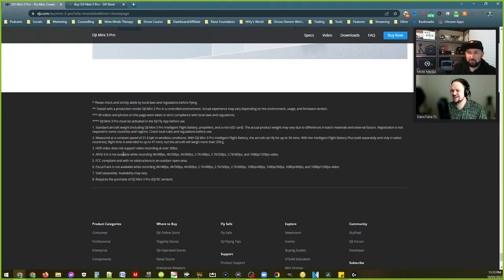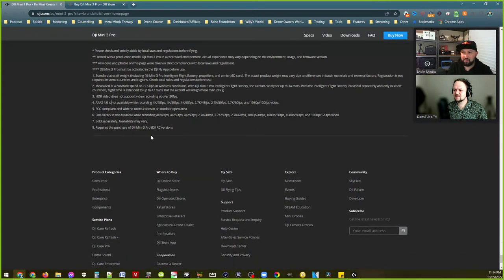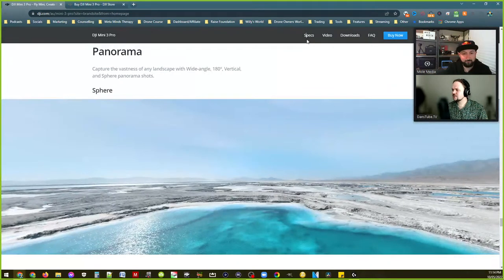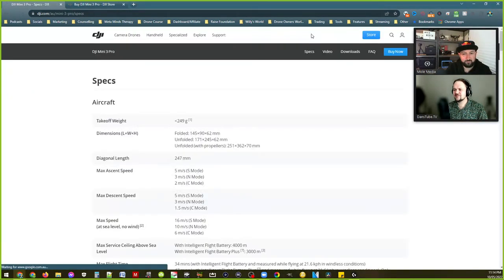Reading down the bottom of the page — HDR video does not support video recording over 30fps. So 4K 30fps is the max for HDR, which is still amazing. And APAS 4.0 — the drone-tracking-while-avoiding-obstacles mode — is not available when recording 4K at 48, 50, or 60fps. You have to do 4K 30 for that, which is still fine. Realistically 4K 30 is everything.